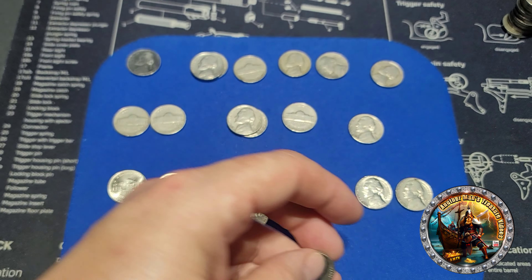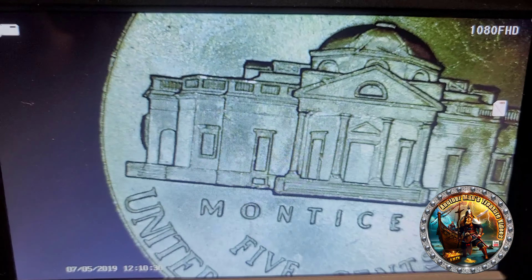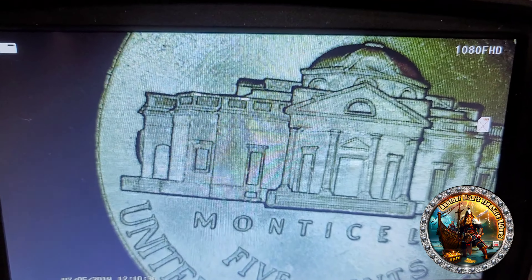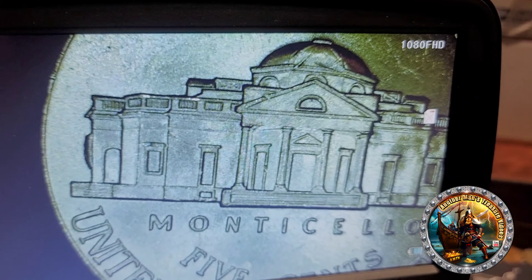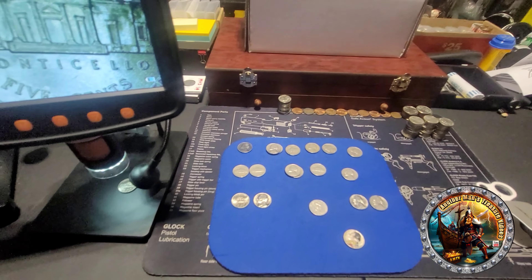I'll set the scope up real fast and look at that beehive die chip. Nothing super crazy, but right there you can see the beehive die chip - not really a big one, but I pulled it because I don't have many nickel errors. Other than that, I didn't really see anything else worth scoping.